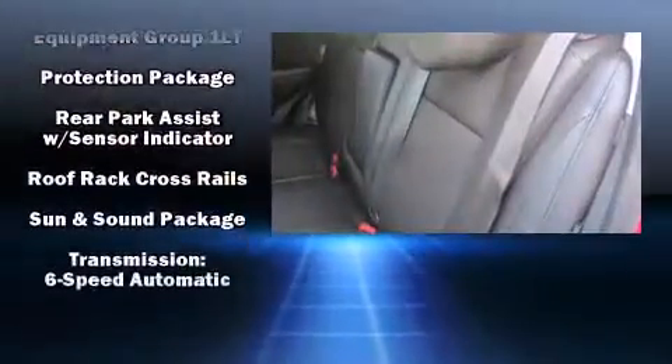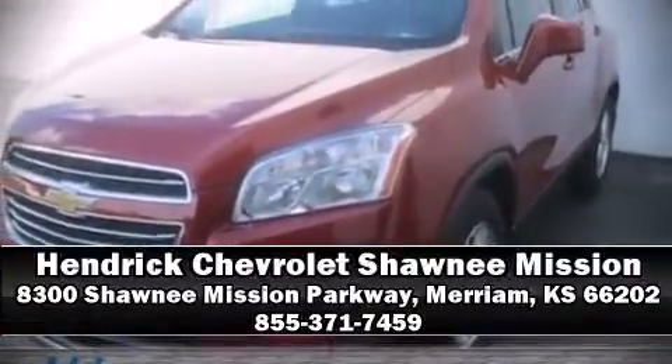You and your passengers will experience top-tier protection. Stop by our dealership or give us a call for more information.